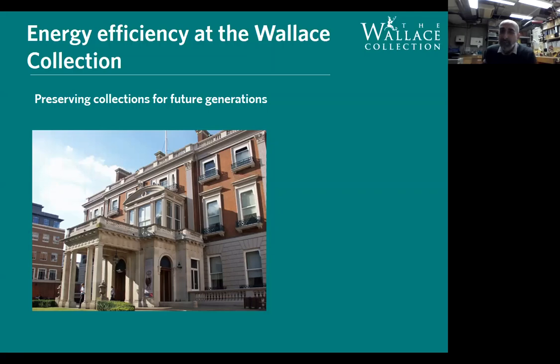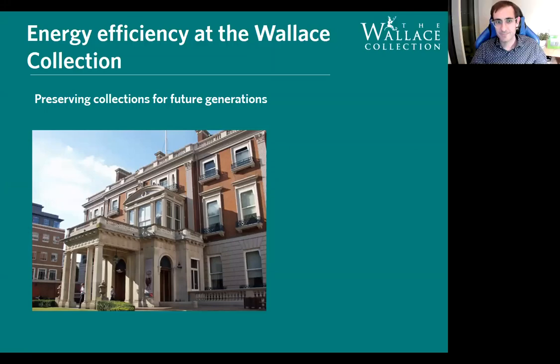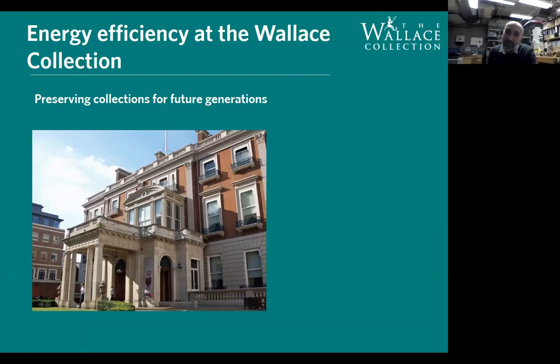Thank you very much. It's an absolute pleasure to be here. You're up here on the third floor of the Furniture Conservation Studio of the Wallace Collection. If you come to Manchester Square now you would see the Wallace Collection — slightly darker than the slide. That's the facade of Hertford House, which was converted to what you see in about 1872 to 1875. It's an amazing building. Richard Wallace employed fantastic architects to get this house to this standard and to actually house his collection of amazing artwork.